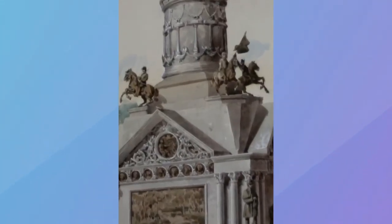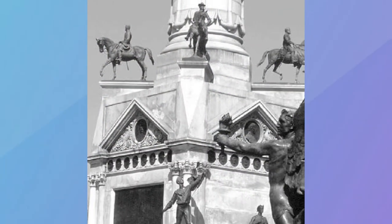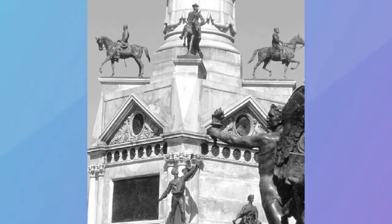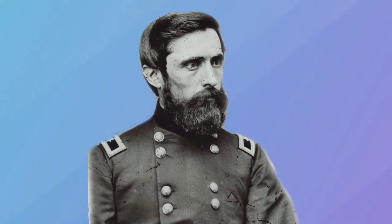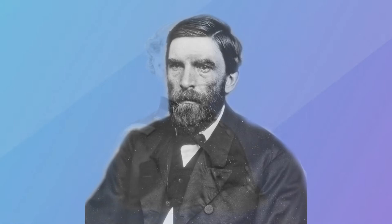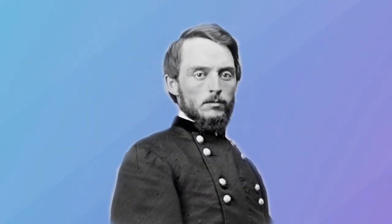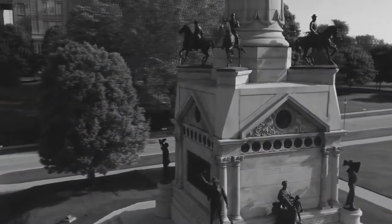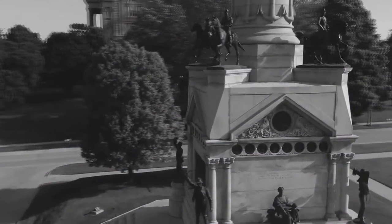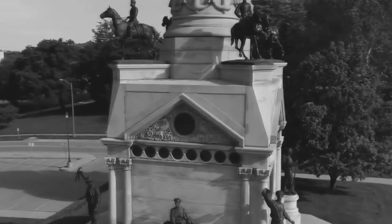The design for the monument was impressive, not only because of its size and detail, but also the number of bronze sculptures included in the plan. The base includes equestrian statues of Generals Marcellus M. Crocker, Grenville M. Dodge, Samuel R. Curtis, and John M. Corse. There are also statues representing the infantry, cavalry, artillery, and navy.